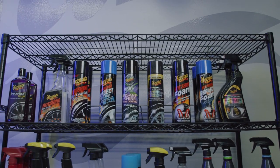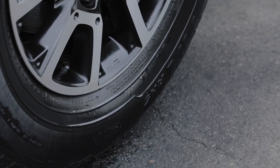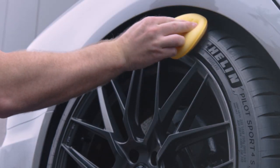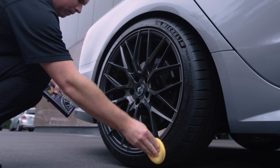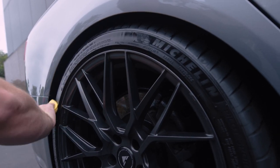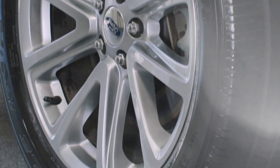Once you've determined how much gloss you want, it's time to dress your tires. With all tire products, be sure to work in a well-ventilated area, avoid spraying on concrete or asphalt, and immediately remove any overspray from wheels and paint. If you're looking for application control, Meguiar's Endurance Tire Gel delivers a rich glossy shine in a traditional hand-applied format — simply put a little on a foam applicator or soft cloth and spread evenly.